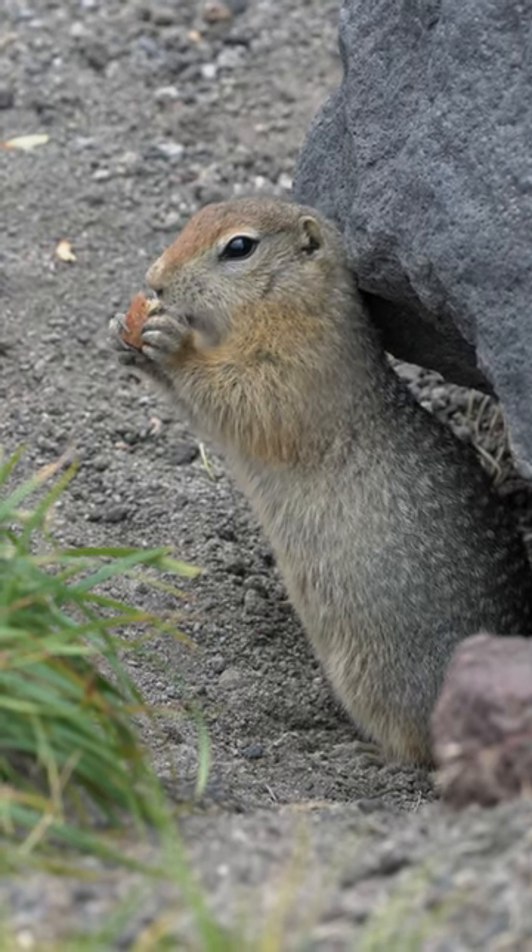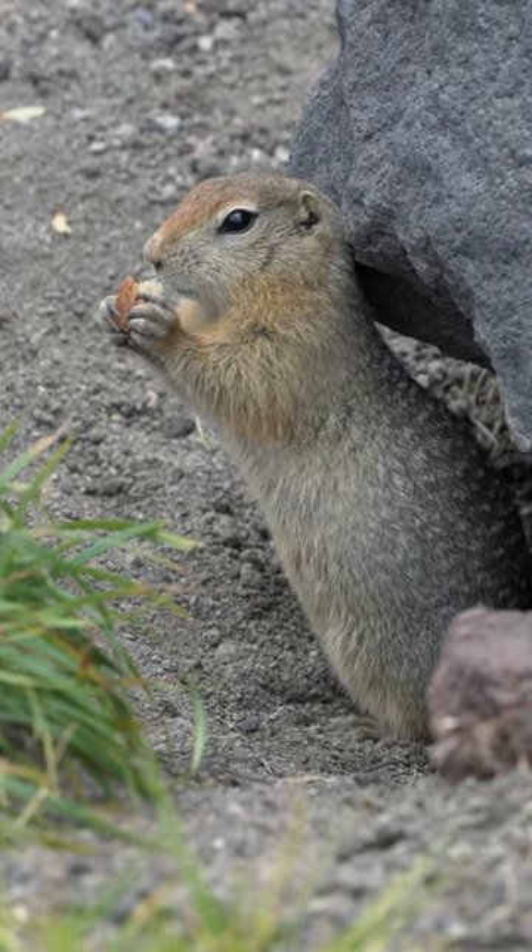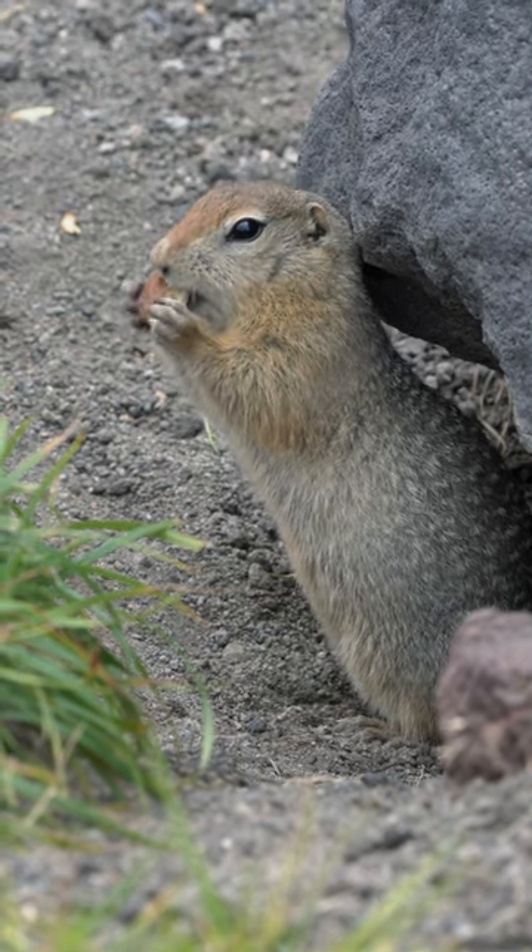Squirrels are small, agile rodents known for their bushy tails and energetic behavior. Here are five fun facts about squirrels.